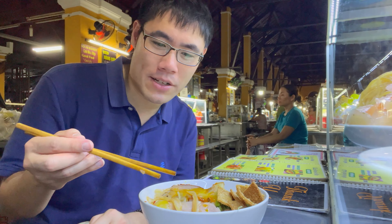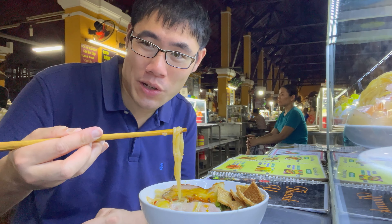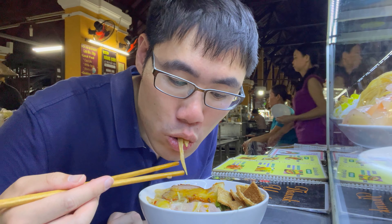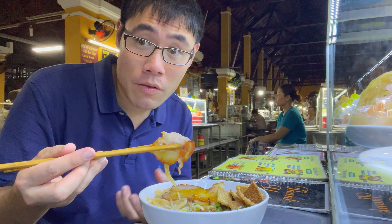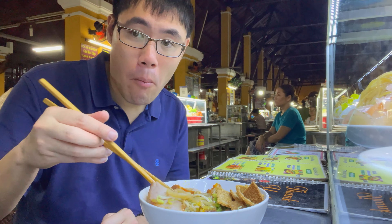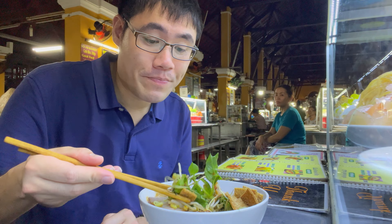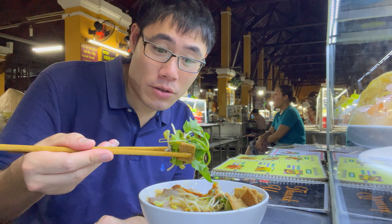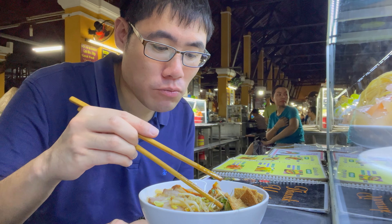It tastes a little bit faintly like soy sauce — it's been soaked in lye. I mean, I don't really know what lye tastes like to begin with. It is good, very hearty noodles. The pork is excellent too — very thinly sliced char siu slices.